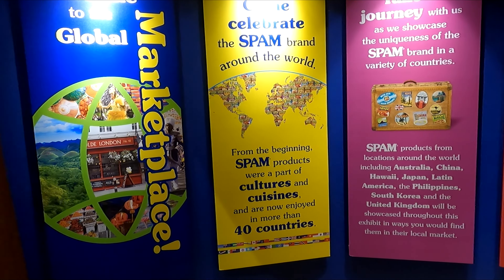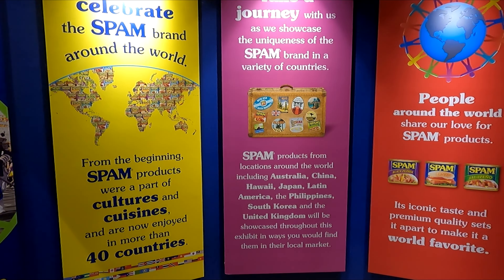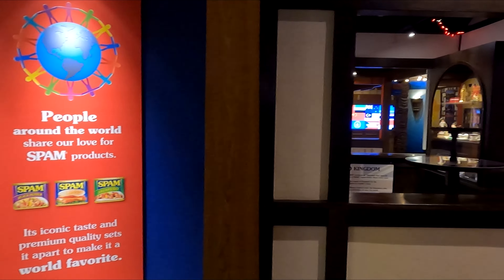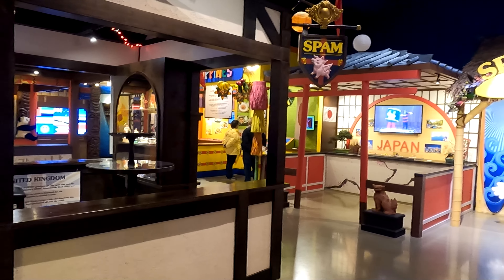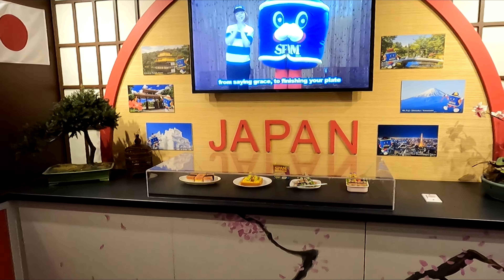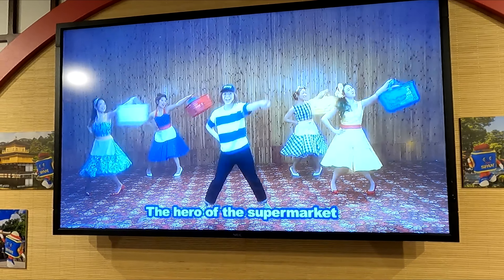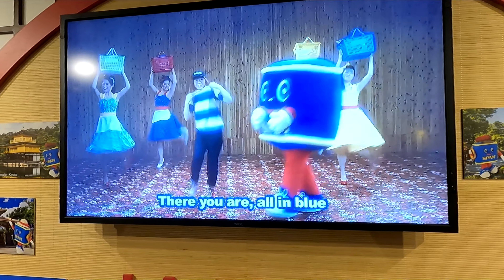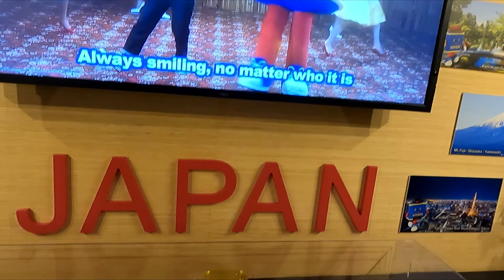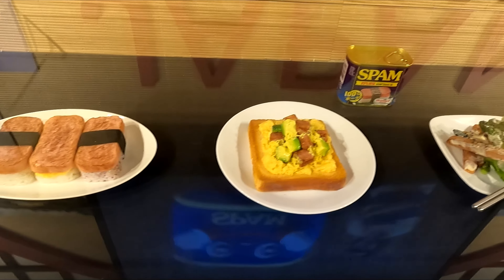They've got information on how many commercials they have around the world and how different parts of the world prepare Spam to be eaten. Over here they have Spam in Japan — a Japanese commercial about Spam. Got the Spam character there, it's kind of cute. Here are some examples of how it might be done in Japan.